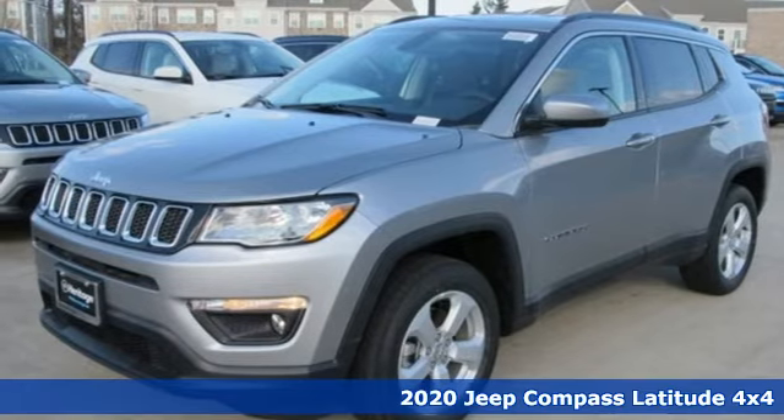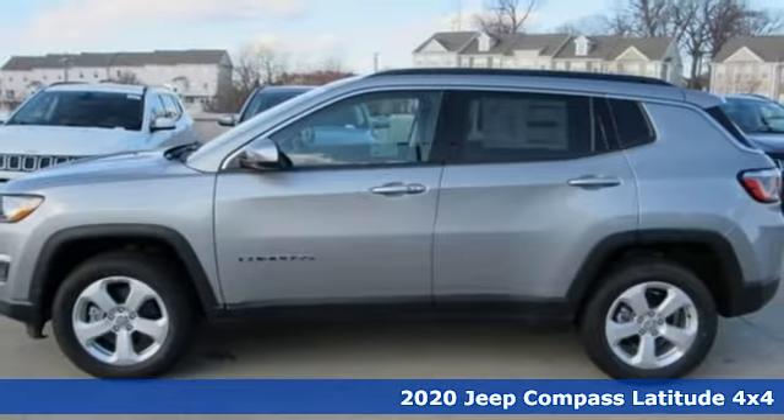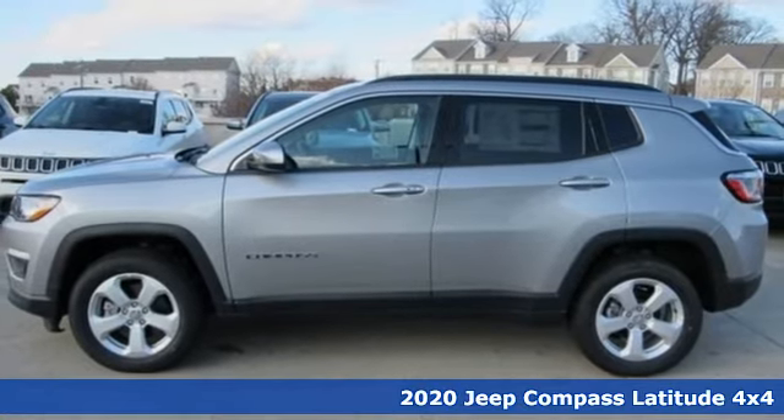Here's a new 2020 Jeep Compass. The Jeep life fits your life. It comes with all the amenities you need.